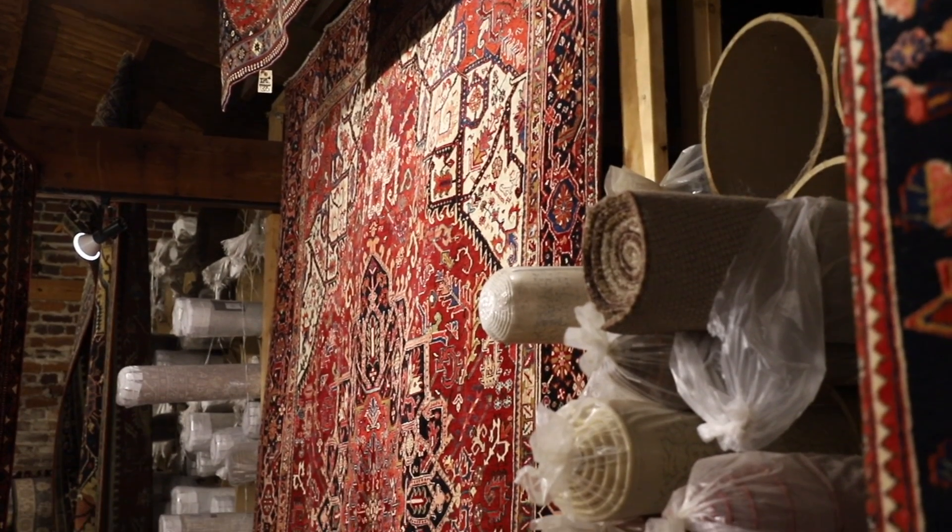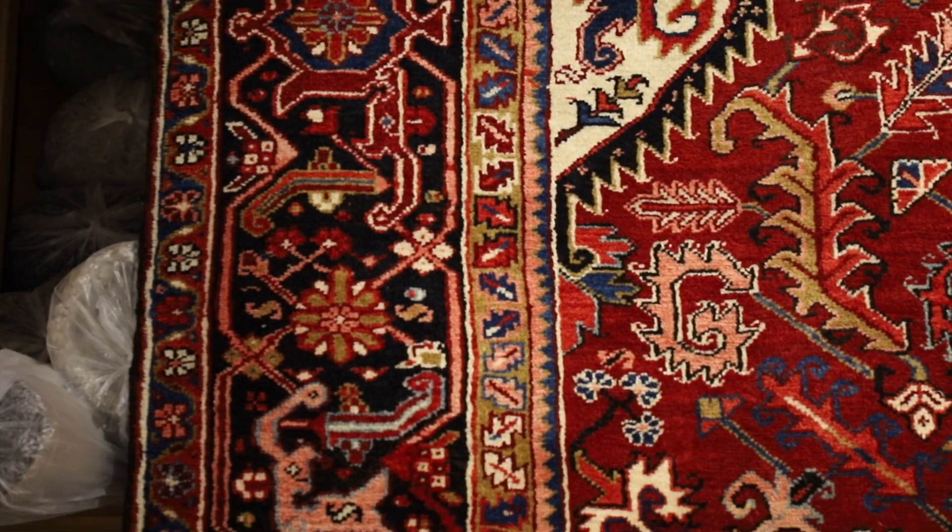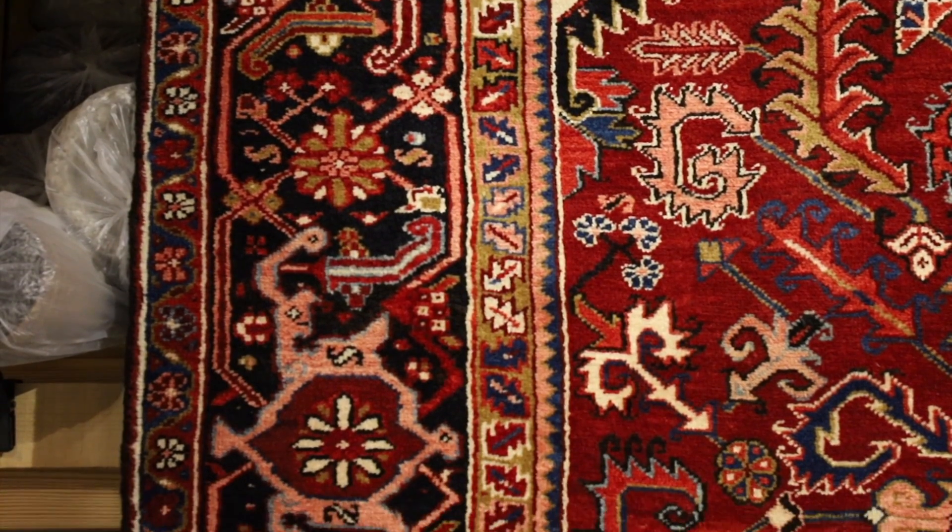We have tons and tons of Persian rugs. Actually, I've got one hanging on the wall over here. That's probably, I would say, around $6,000 to $8,000 in New York. We sell it here for $1,700.